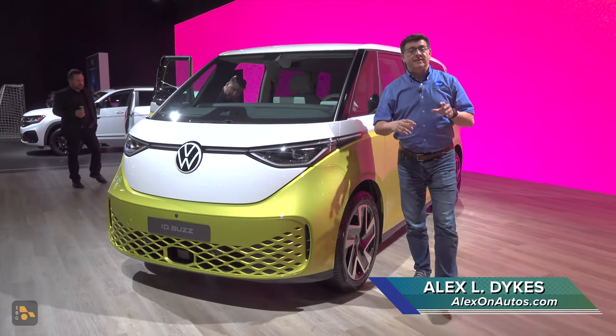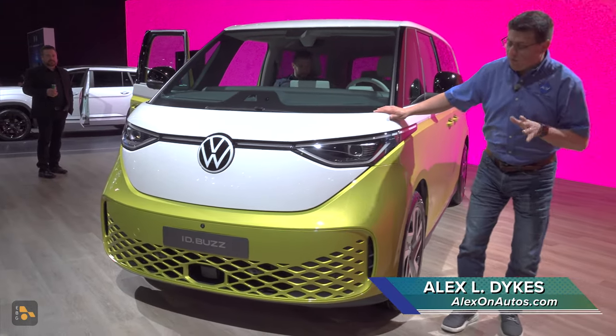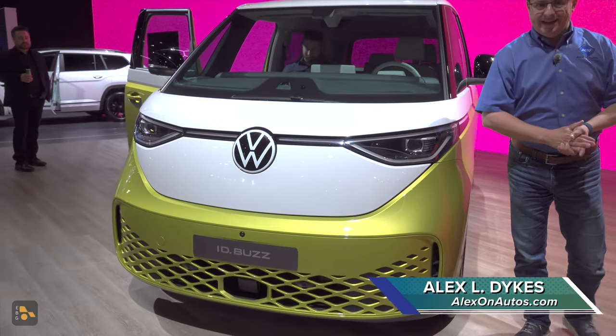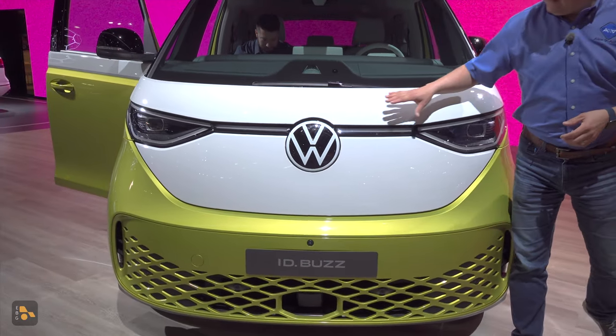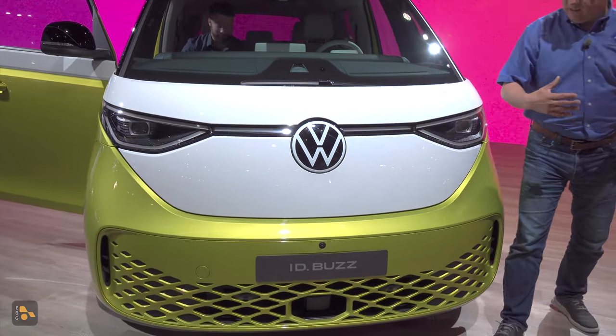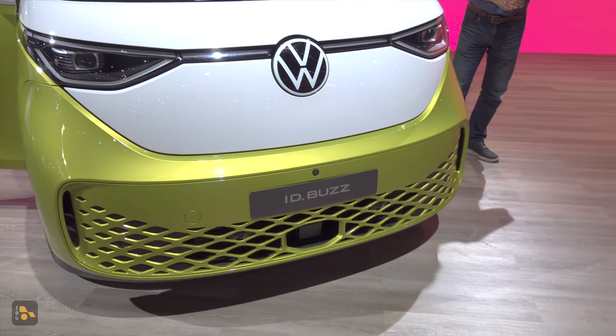Today at the LA Auto Show, you might say that things are abuzz with this — the new Volkswagen ID Buzz. Word of warning: this is not the American market ID Buzz, which is going to be a little different than this. This is a European model, but it is definitely very retro, and I love the look. Let me know what you think about this definitely retro-inspired mini Volkswagen bus.